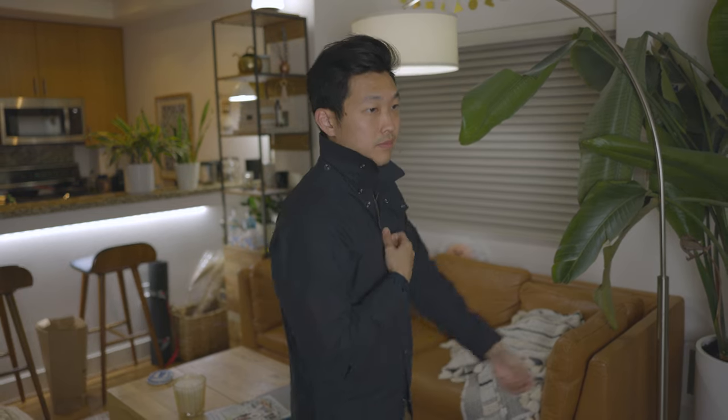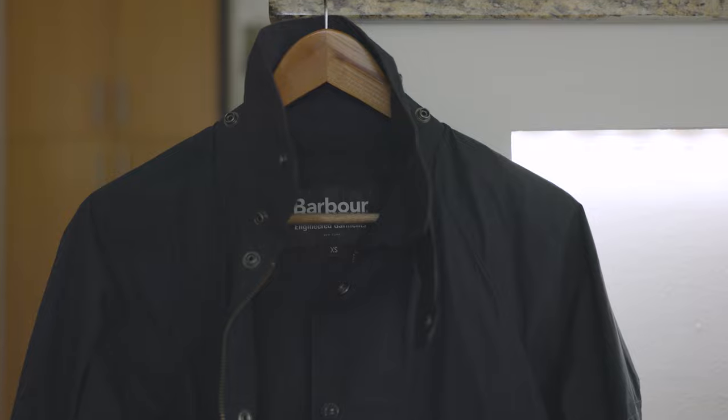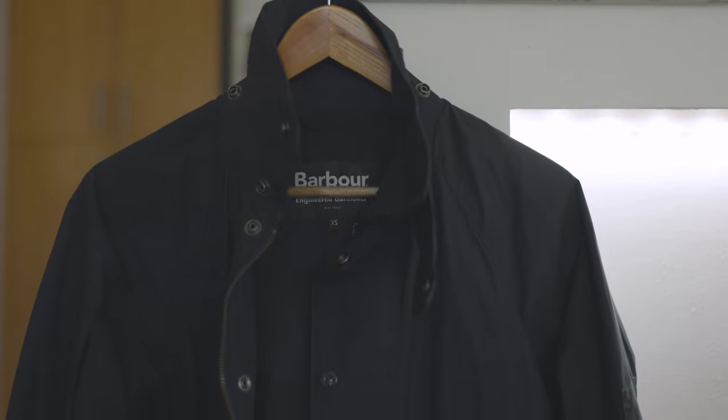We're not all in the UK countryside these days — I'm wearing this in San Francisco or New York, what have you — but you get that same iconic feeling and look. And if you like that, and it's a type of style that you appreciate, then Barbour is kind of the place to go.